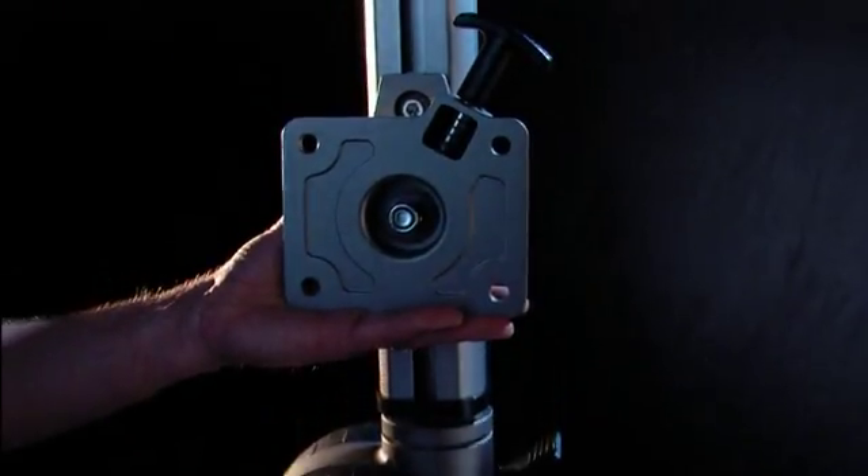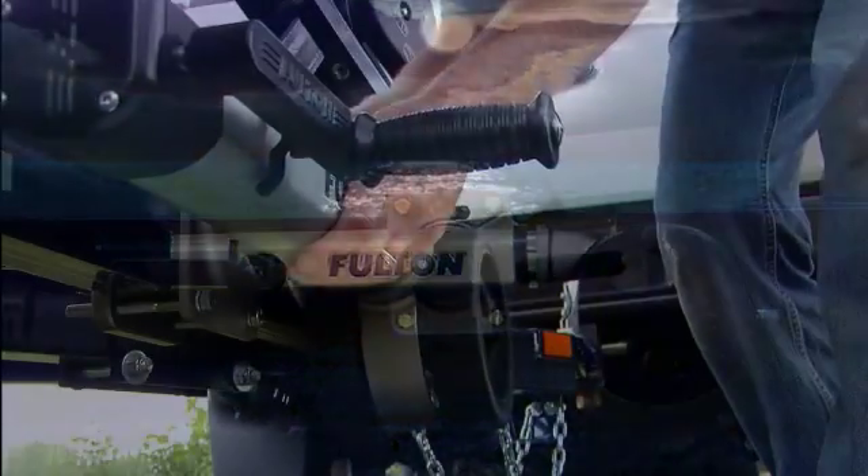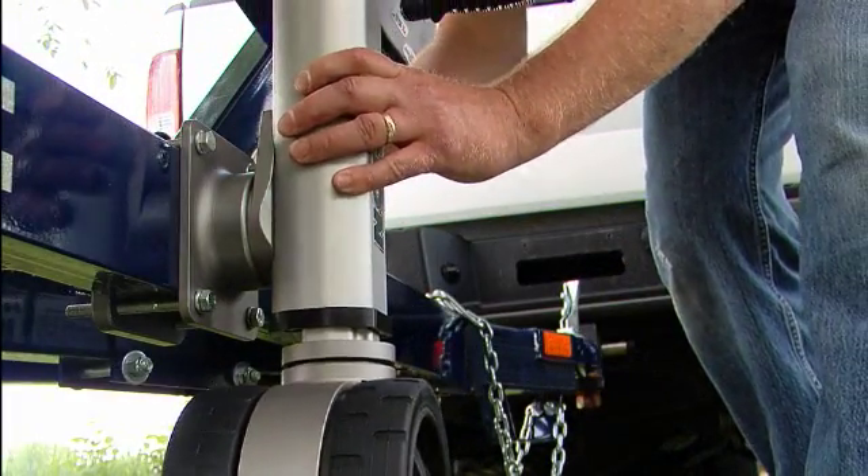The industry's first adjustable mount can be adjusted to any desired height, making it a perfect match for any tow vehicle.